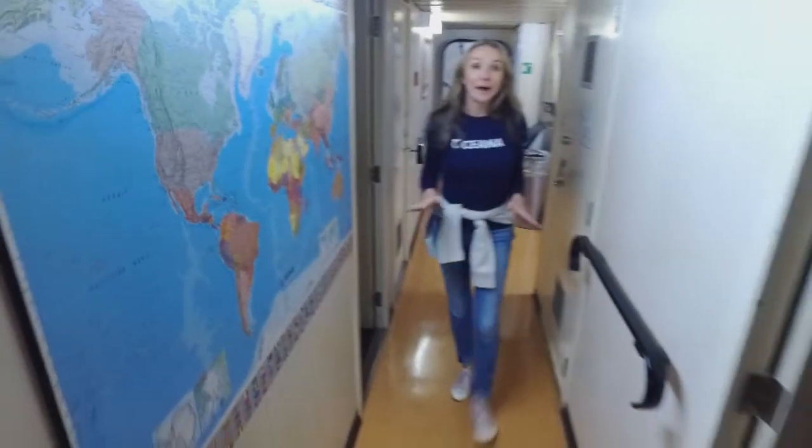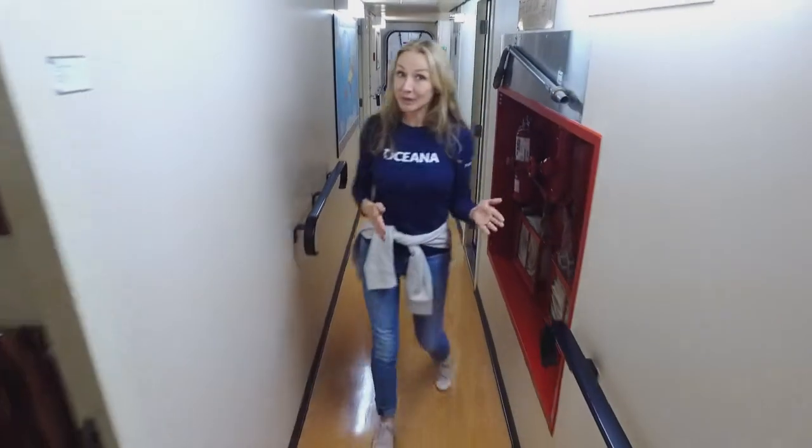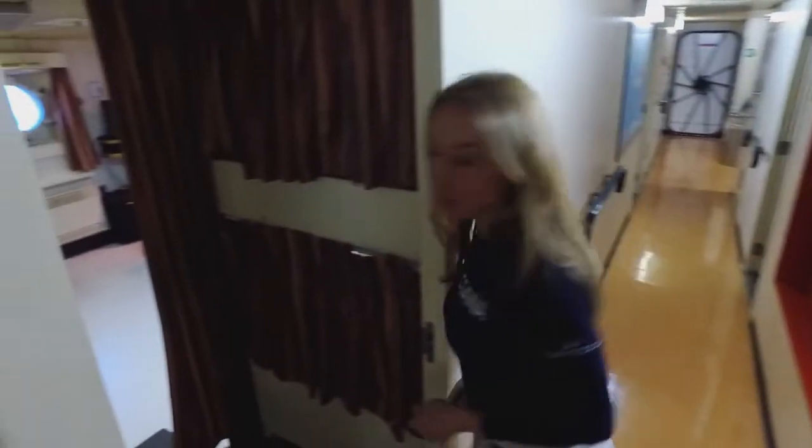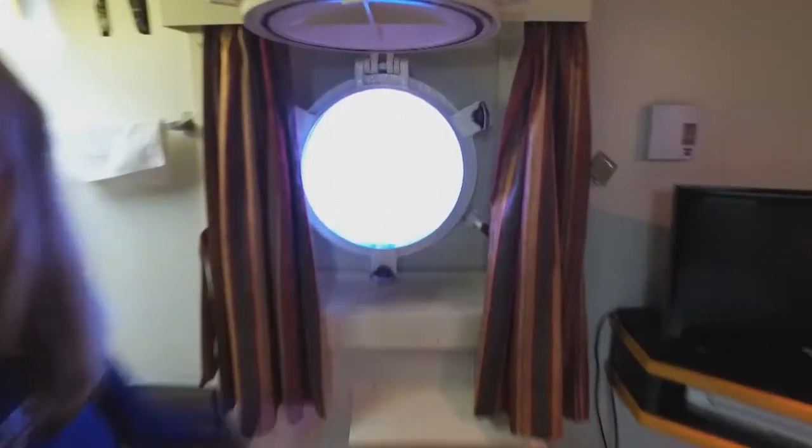We need to be quiet in the hallways because people on this ship are working 24 hours a day — so while some are working, others are sleeping. This is my room. There are two bunks, a desk, a satellite TV, a corner with a sink, and this is a room with a view.